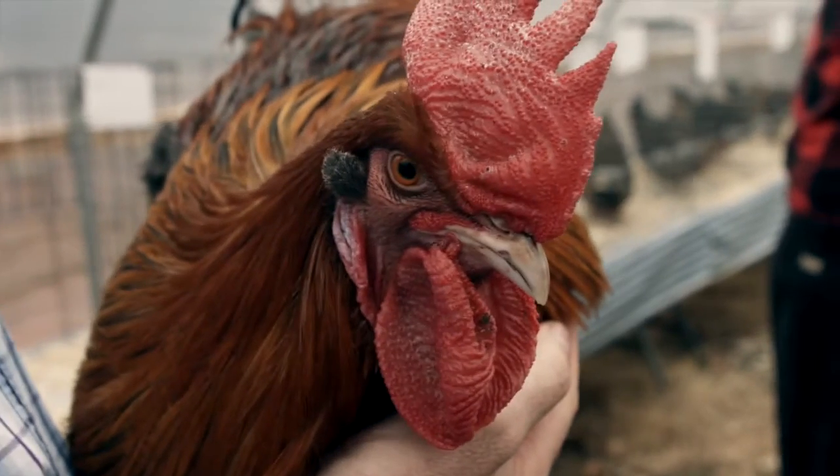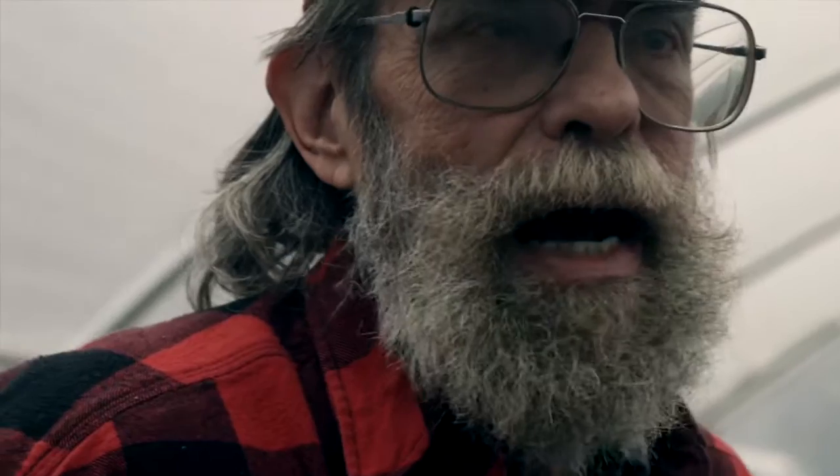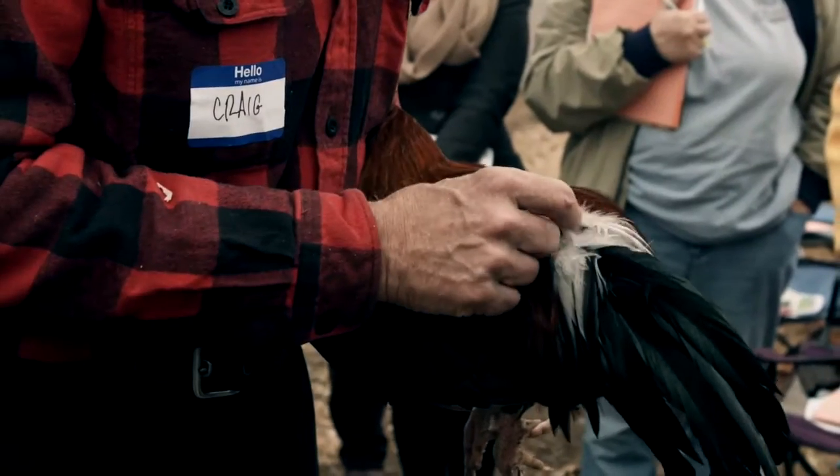Craig is going to do an introduction. We're going to talk about key bullet points of breed characteristics of the dorkings. We have an outline, and the participants will be able to track with him and ask questions and interact with him about the breed characteristics of dorkings.